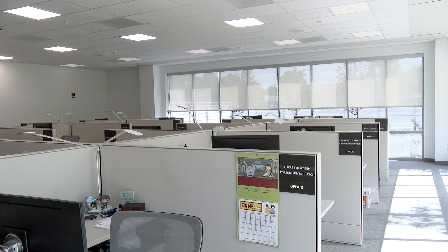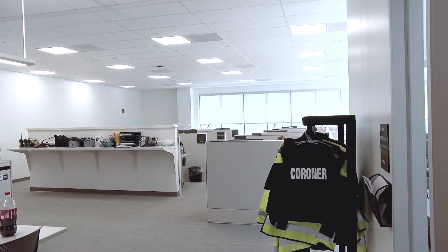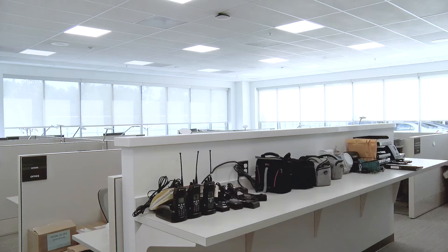We're in the medical death investigators section of the building. We have capacity for all our investigators and interns, each one with their individual cubicles. In the previous building, we actually had a small room where four investigators would have to share a pod area crowded in there. Now everyone has space — we have room for their equipment and we have charging stations.